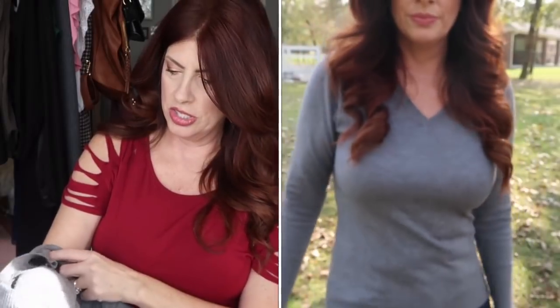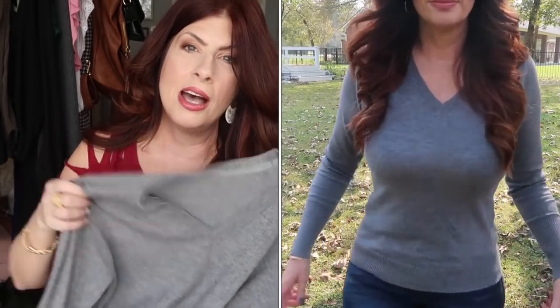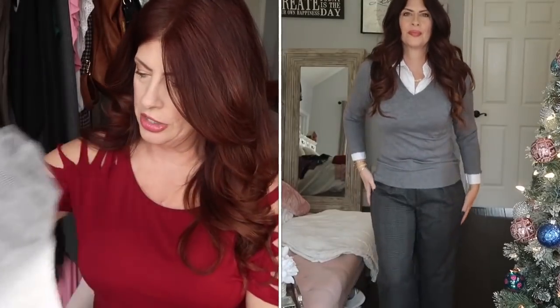Another couple of sweaters that I got off Amazon and just absolutely love were these v-necks. I have shown them multiple ways and I love them. I have them in gray and black. Incredibly soft, really versatile, and they wash beautifully. I actually do not take these ones to the dry cleaner — I've washed them and they come out beautifully, which I love.